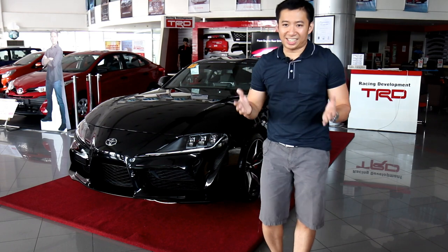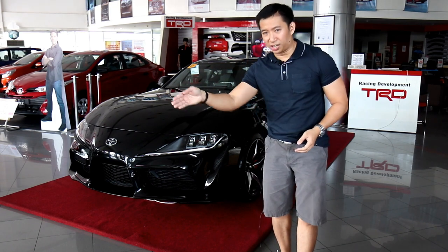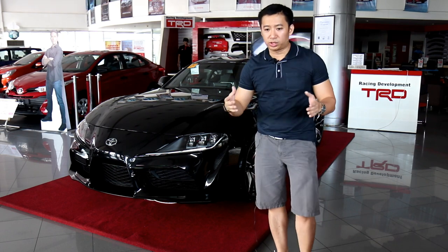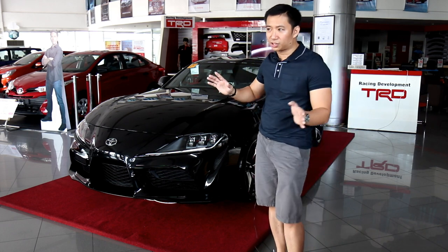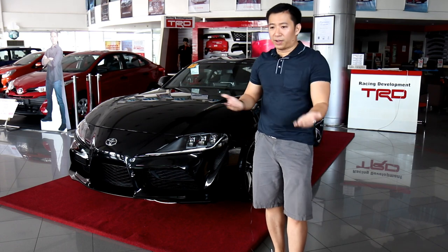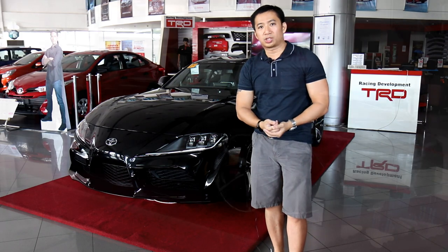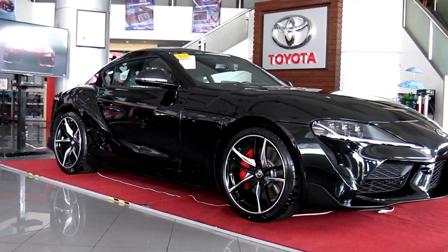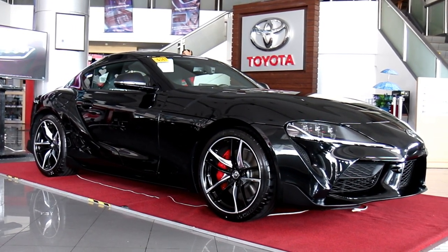So first things first, let's get this out of the way. Everybody — including your mother and her mother — knows that the Mark V Toyota Supra was co-developed by Toyota with BMW. Both manufacturers came together and decided to come up with a new sports car. Toyota went the direction of the Supra, which is a sports coupe, while BMW went the direction of the Z4, which is a sport convertible.